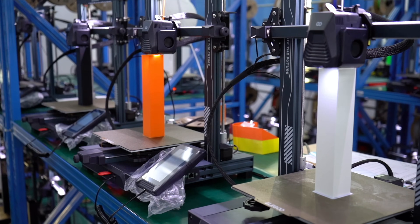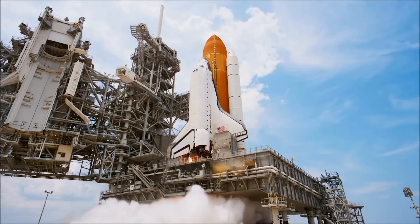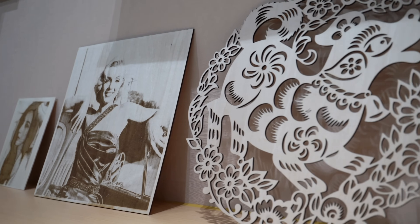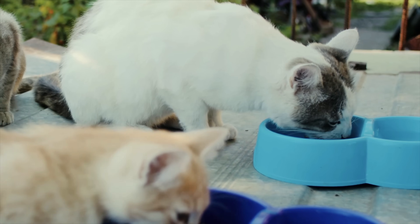Nowadays we can see the diverse applications of 3D printing in industries like aerospace, healthcare, and automotive. However, consumer 3D printing has gained popularity for a variety of uses, allowing individuals to create personalized and custom items in the comfort of their homes.